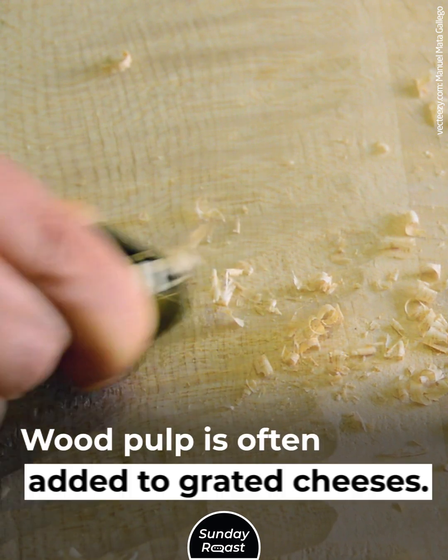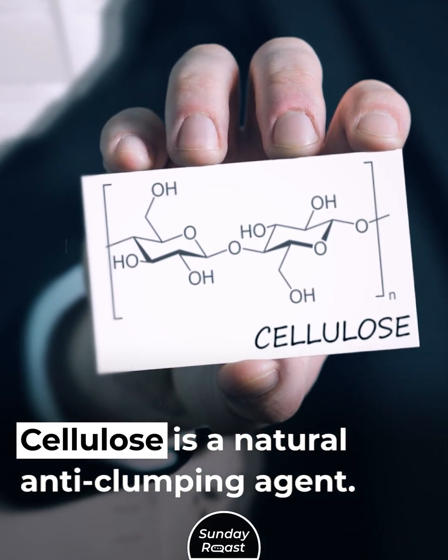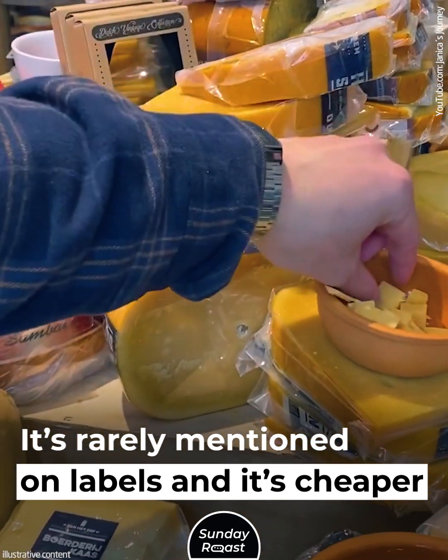Wood Pulp. Wood pulp is often added to grated cheeses. Cellulose is a natural anti-clumping agent. It's not dangerous, but it's often added excessively. It's rarely mentioned on labels, and it's cheaper than cheese.